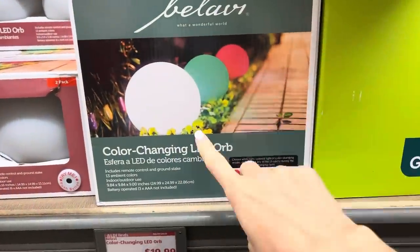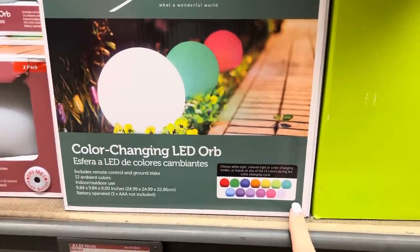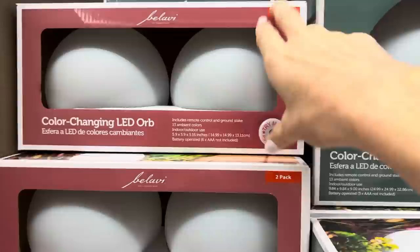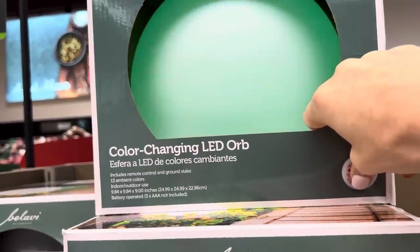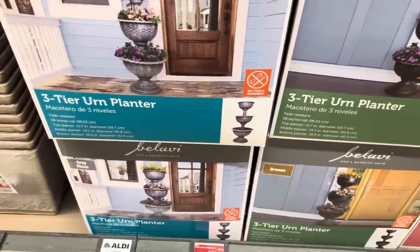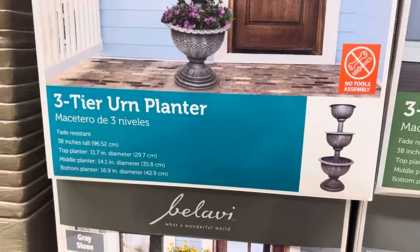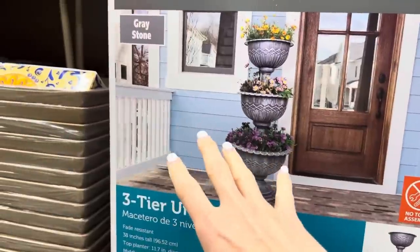Color changing LED orbs for $19.99 - you set these into the sides of your sidewalks or your little garden. This one comes with 13 ambient colors and includes two orbs. There's also a larger single orb version. Look at that color changing - fancy! Batteries not included. I also see three-tier urn planters - I can't find a price tag but they require no tools to assemble and are 38 inches tall. They have a metallic silver version and a bronze version.